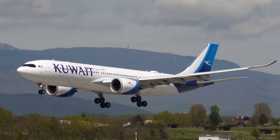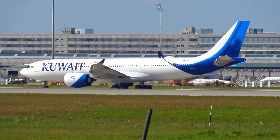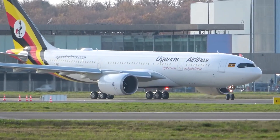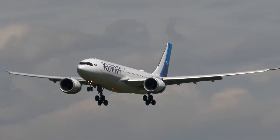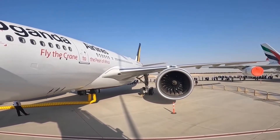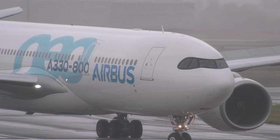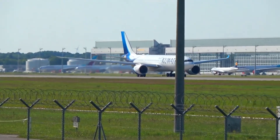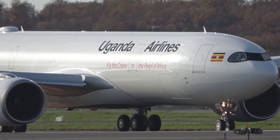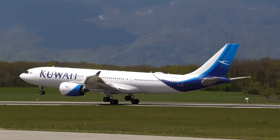However, the A330-800 faced a tepid market reception initially. Many airlines opted for the larger 900 version or the more advanced A350, leaving the 800 with fewer orders. One of the primary challenges was that its capabilities, such as range and payload, were closely matched by smaller single-aisle aircraft like the Airbus A321XLR. This put the A330-800 in a difficult market position, as airlines questioned the need for a wide-body aircraft with such specifications. But is this aircraft really that bad? Stay with us till the end of the video.